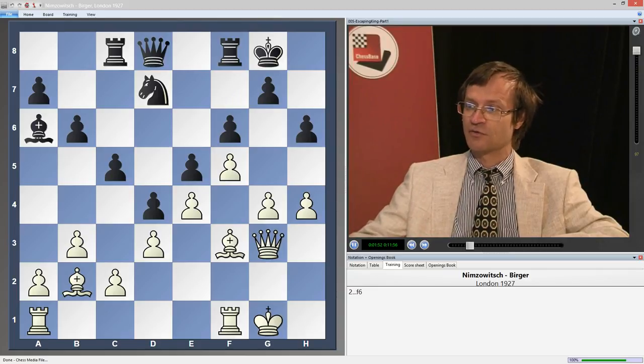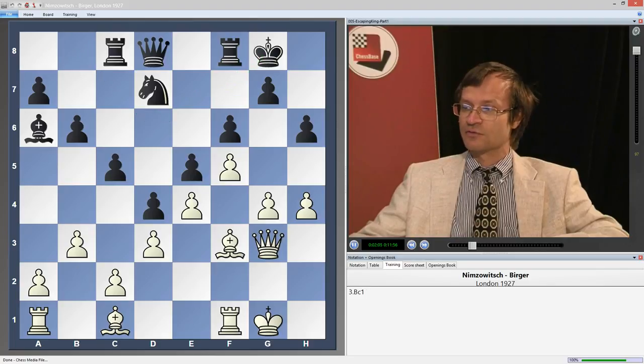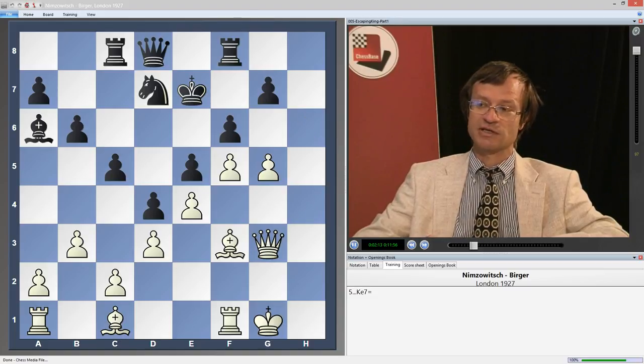The idea for black is to play Kf7, Kd6, and later, if necessary, the king can go to c7, b8, or e8. If now white makes the move Bc1, then after Kf7, g5, hg, ag, Ke7, the position is equal.